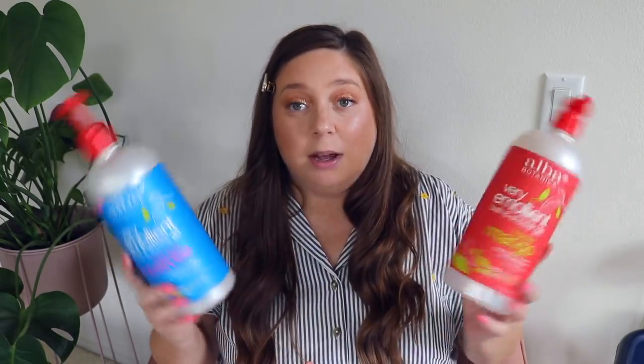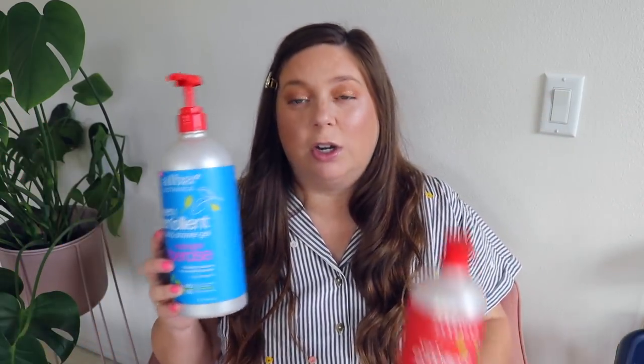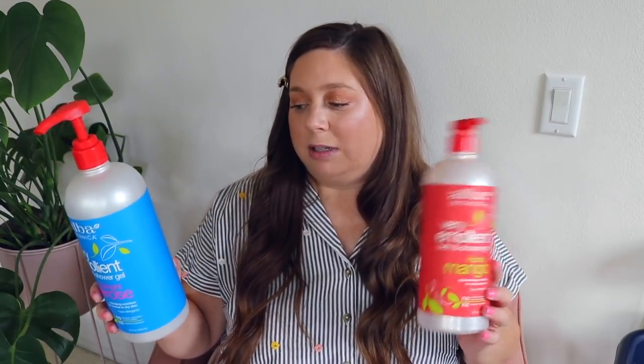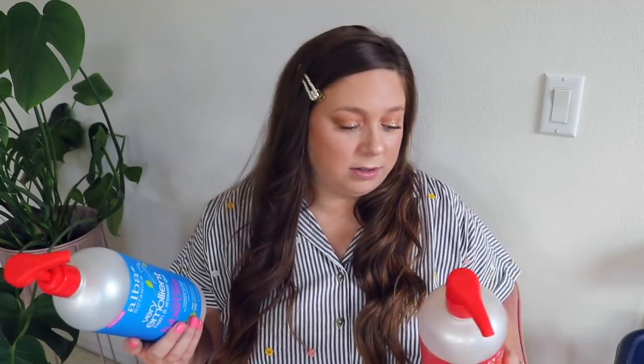Moving on to body care — buckle up because I have a lot. Let's start with shower gels. Looking at both of these kind of makes me want to vomit just because of pregnancy. This is the Alba Botanica Very Emollient Bath and Shower Gels — both for dry skin. One is Honey Mango for extra dry skin and the other is Midnight Tuberose. The smells are normally so good, but right now they make me want to throw up. I love how huge they are, they have pumps, and no parabens, phthalates or harsh sulfates.